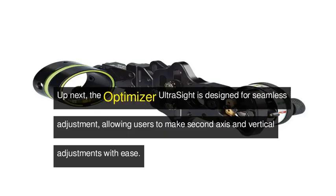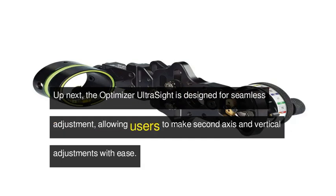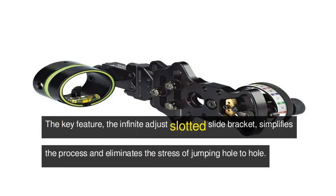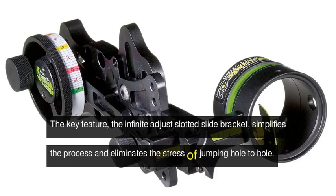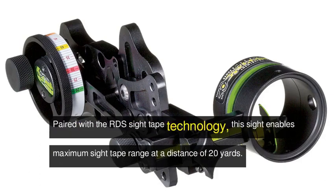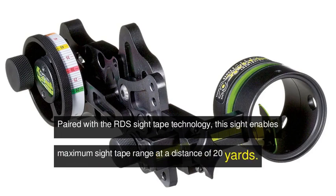Up next, the Optimizer Ultra Sight is designed for seamless adjustment, allowing users to make second-axis and vertical adjustments with ease. The key feature, the infinite-adjust slotted slide bracket, simplifies the process and eliminates the stress of jumping hole-to-hole. Paired with the RDS Sight Tape technology, this sight enables maximum sight tape range at a distance of 20 yards.